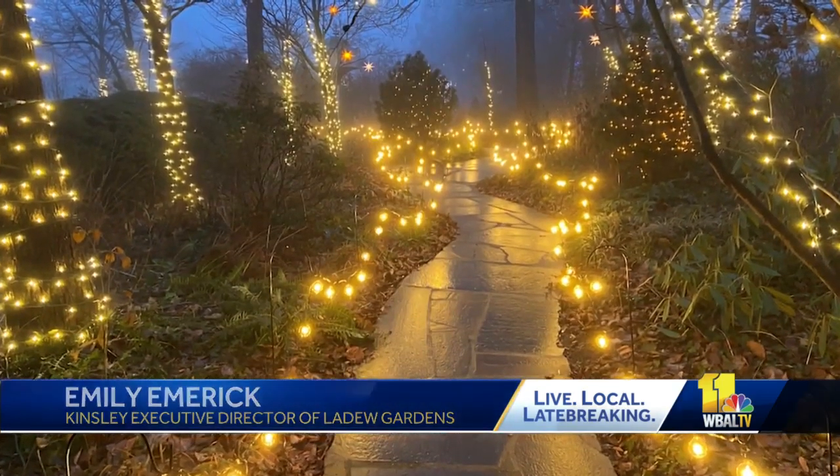People have asked for a light display for ages, and this year in partnership with Visit Harford, we've been able to add outdoor lights for the first time.